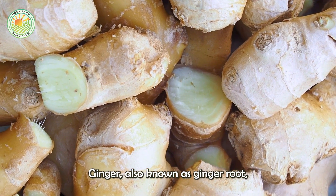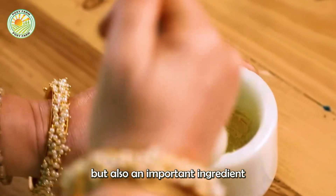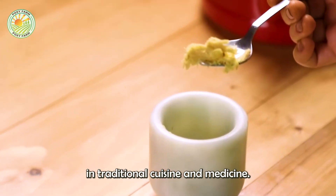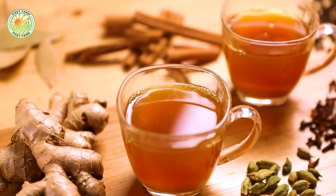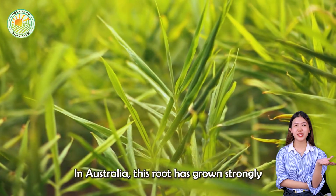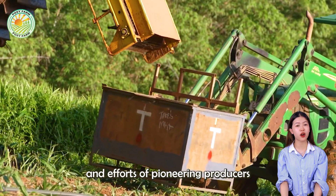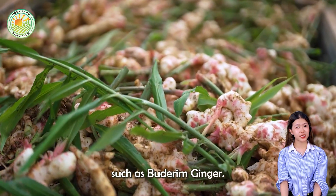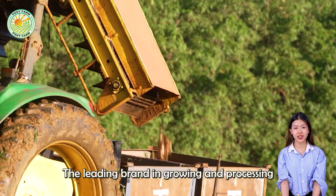Ginger, also known as ginger root, is not only a familiar spice, but also an important ingredient in traditional cuisine and medicine. In Australia, this root has grown strongly thanks to the creativity and efforts of pioneering producers such as Buderim Ginger, the leading brand in growing and processing ginger.